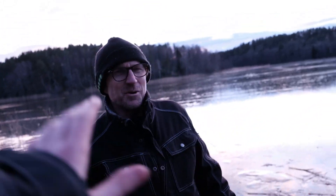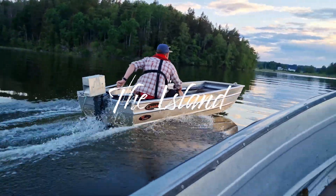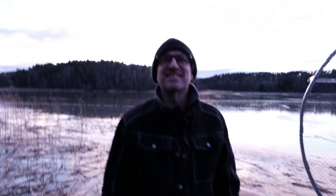Hi guys, John here and Jack. Welcome back to an extremely windy day out here on the island. Today we're going to be discussing range.